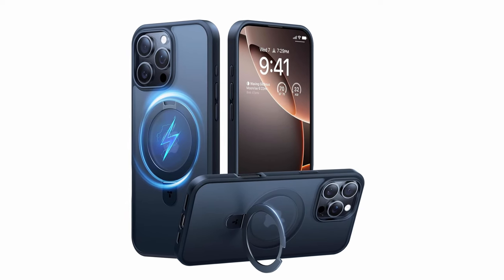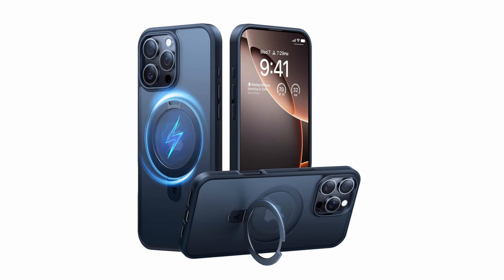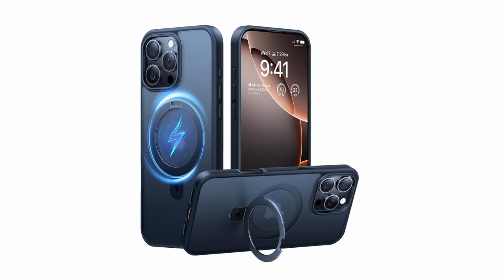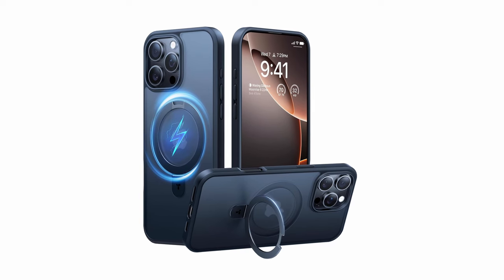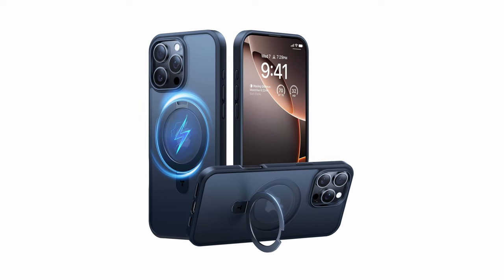So that was the video about the best iPhone 16 Pro Max kickstand cases. All the links are given in the description, do check them out. If you enjoyed the video, be sure to hit the like button and subscribe to our channel for more videos.